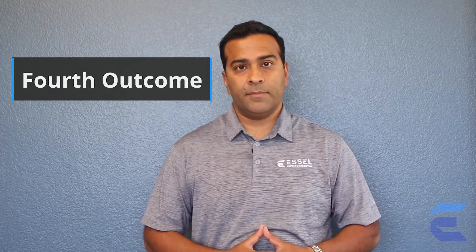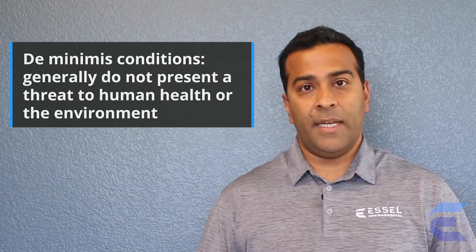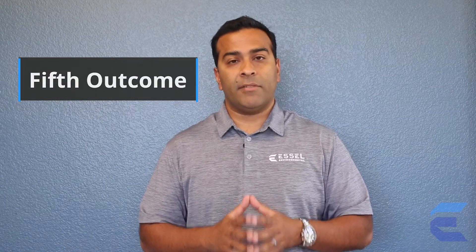The fourth potential outcome of a Phase 1 Environmental Site Assessment is the De Minimis Condition. A De Minimis Condition is an action or condition that would likely not result in enforcement action and is not considered a significant environmental concern. An example would be a dry cleaner that existed 70 or 80 years ago, or contaminants present in soil or groundwater that are not above regulatory levels. These are not deemed a significant risk factor to the property.